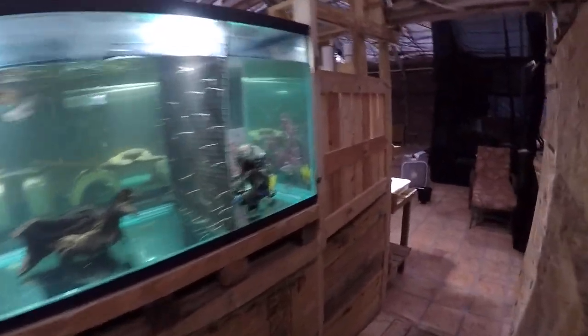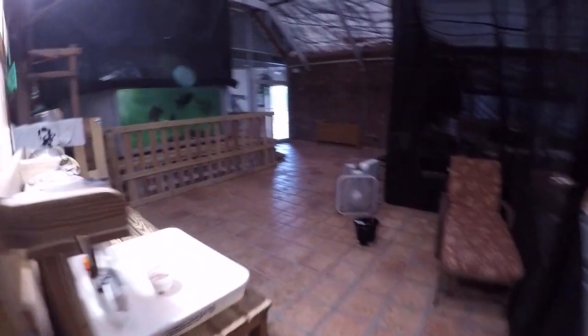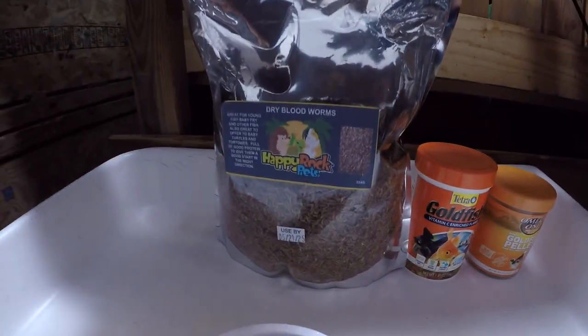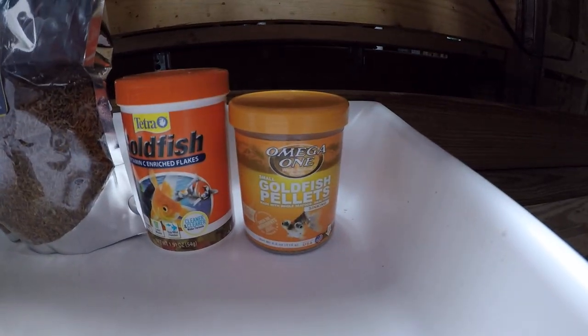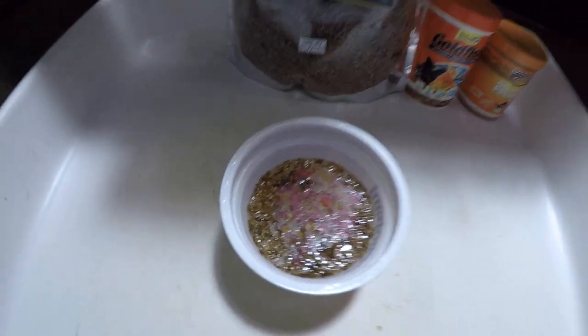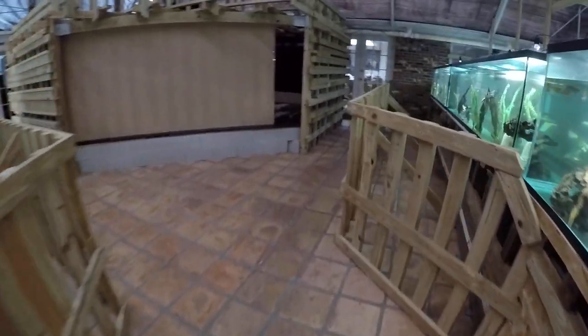Anyhow, I wanna see if they are hungry. So I'm gonna give them some freeze-dried blood worms, goldfish flakes and goldfish pellets, omega-1 tetra. Let's see what happens. The rain on the tarp roof is loud.